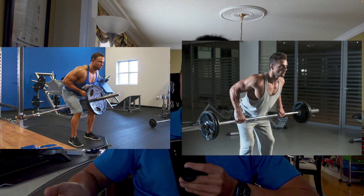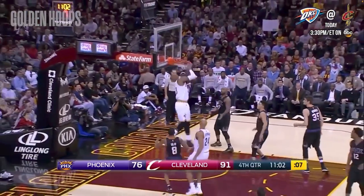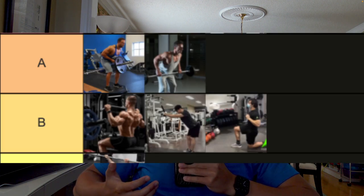Now we move on to A-tier, where these exercises are amazing choices that score high in most of the three factors: the T-bar row and the bent-over row. These two exercises are pretty much the same thing — you use a barbell and plates, bend your body 45 to 90 degrees, and pull the weight towards you. They're very functional because bending that low engages the core, which is vital in everyday activities. These rowing exercises target the back muscles effectively for hypertrophy and strength and are very easy to progressively overload by adding more plates. However, not everyone has access to a barbell and plates, though it is more accessible than a cable machine, which is why these two exercises are stuck in A-tier.